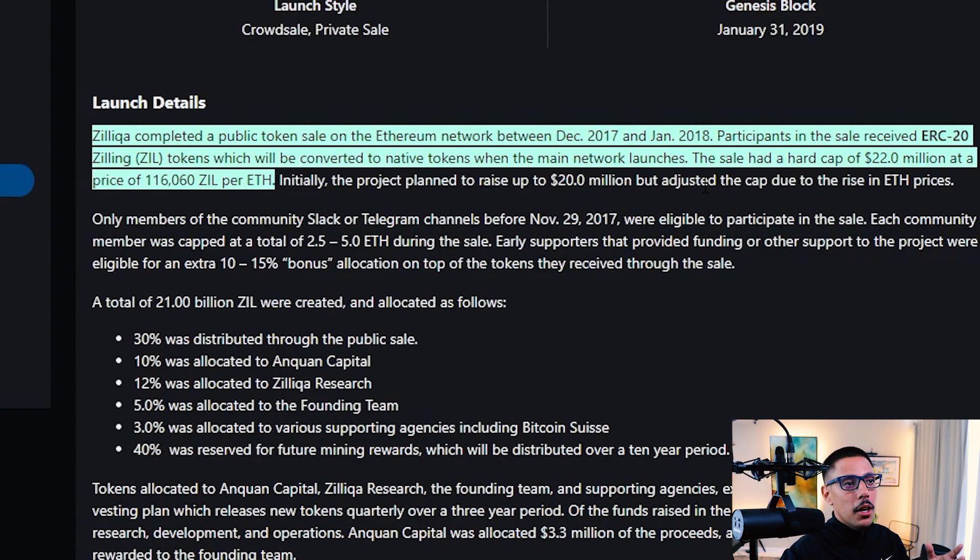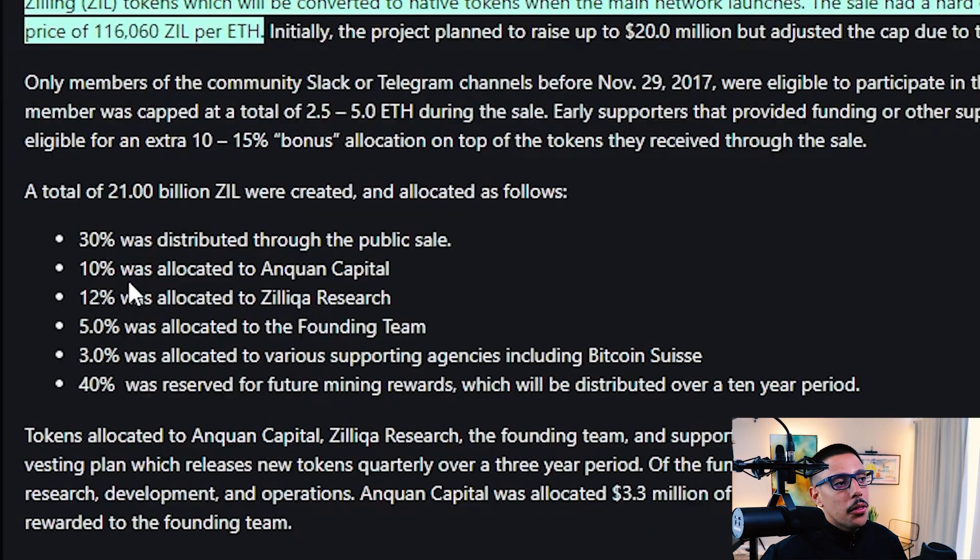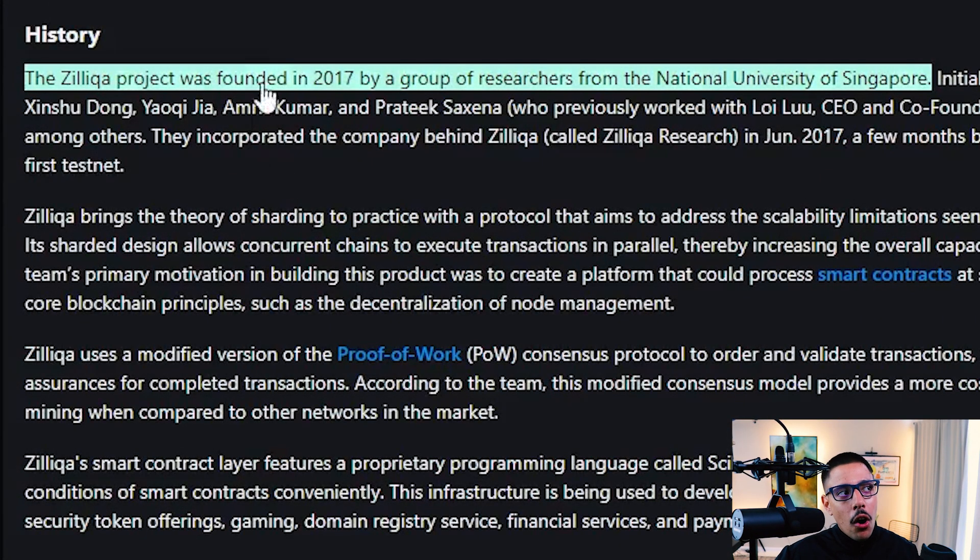Zilliqa completed a public token sale on the Ethereum network between December 2017 and January 2018. ZIL tokens were converted to native tokens when the mainnet launched — I literally had ZIL on Binance that got moved to their own blockchain, so I had to download their wallet. The sale had a hard cap of $22 million. The token distribution: 30% through the public sale, 10% to a capital group, 12% to Zilliqa Research, 5% to the founding team, 3% to various supporting agencies, and 40% reserved for future mining rewards. That means 70% goes out to the public — that's a favorable distribution.